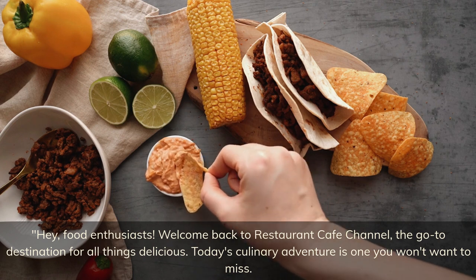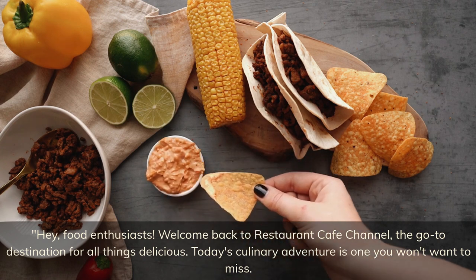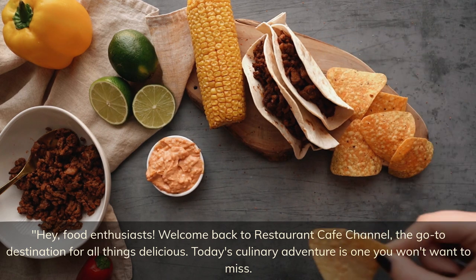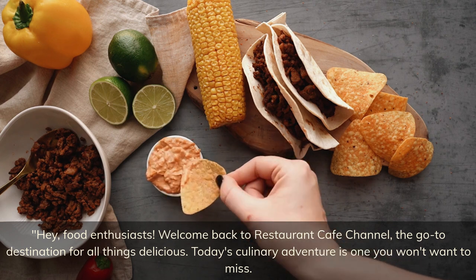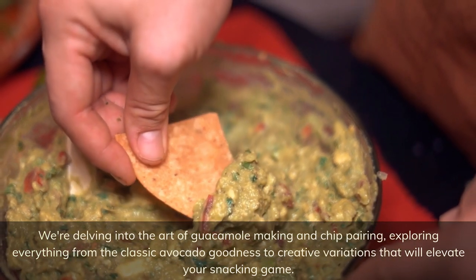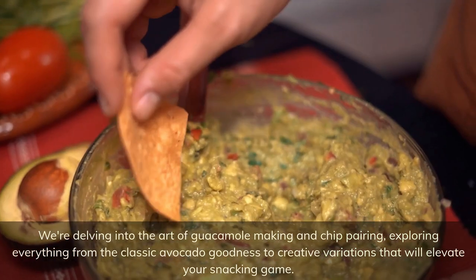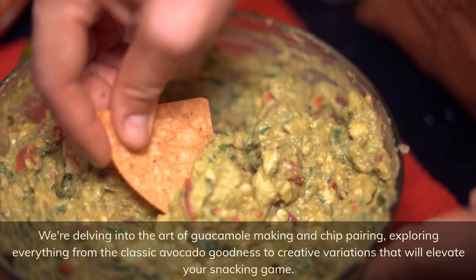Hey food enthusiasts, welcome back to restaurant cafe channel, the go-to destination for all things delicious. Today's culinary adventure is one you won't want to miss. We're delving into the art of guacamole making and chip pairing, exploring everything from the classic avocado goodness to creative variations that will elevate your snacking game.